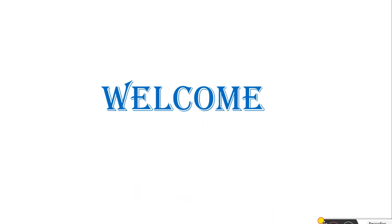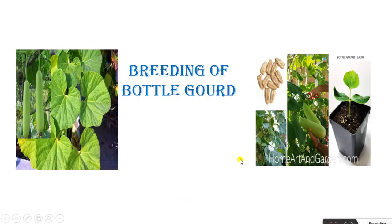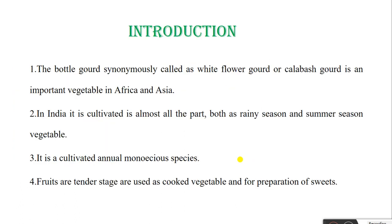Hello all of you. Today we will learn about the weeding of Bottle Gourd. See the images of Bottle Gourd crop, harvesting of Bottle Gourd, and the seedling of Bottle Gourd crop in tray. First, we start from the introduction of Bottle Gourd.